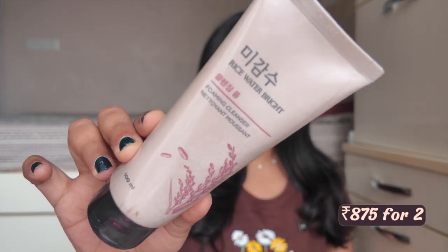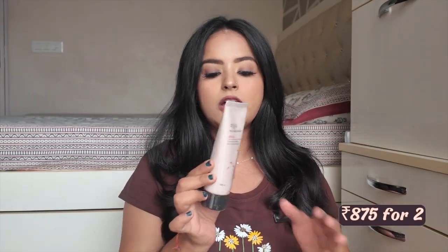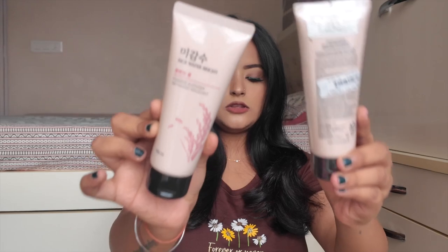First I ordered the Rice Water Bright Foaming Cleanser. Apparently oily skin girls really like this face wash. As you know, I'm very loyal with my skincare — if something works I keep repurchasing it — so my recommendations tend to be similar brands. I have oily acne-prone skin and it's performing well, so I don't experiment much, but this time I wanted to try new products and see if they're worth the hype.